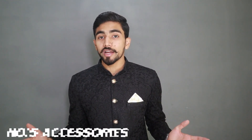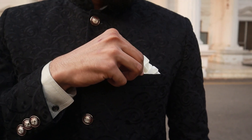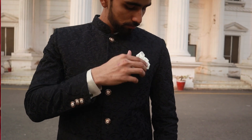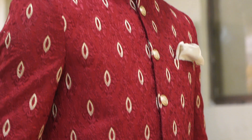Alright guys, we now know which color to choose, which type to choose, and what to match with our outfit. But your look is still not complete — you have to take your look to the next level. Follow these tips. The first thing is you have to add a pocket square, because when you wear a Prince Coat with a pocket square, your look is greatly improved.